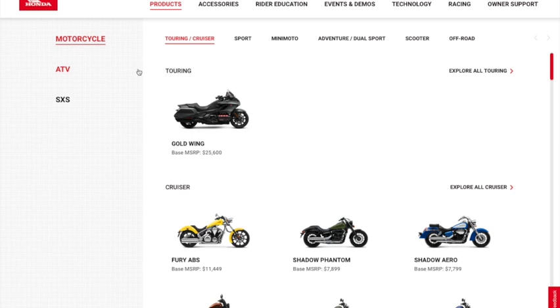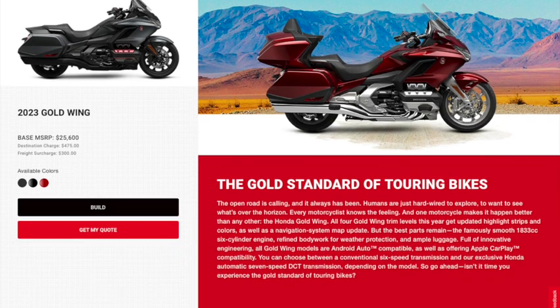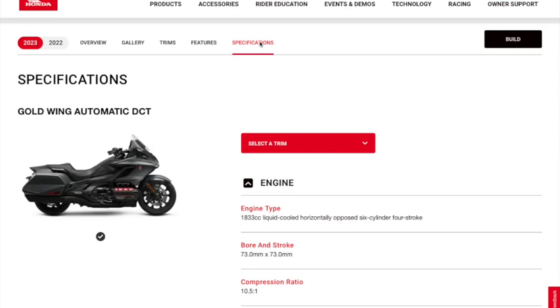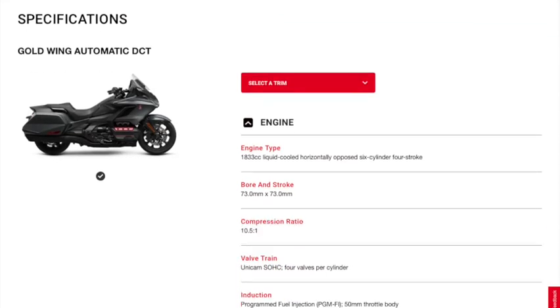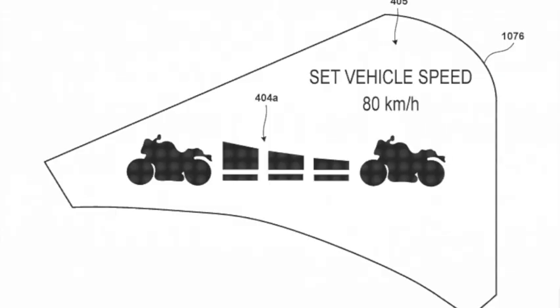We don't mean to dissuade any new potential riders from a 2023 Gold Wing. They are awesome — Gold Wings are awesome. Just like their website touts, it's the gold standard of touring bikes, and they really, really are. That's why we ended up getting one as well. Leave a comment if you were expecting a little more changes, more goodies, things like that.